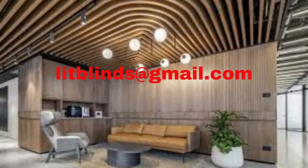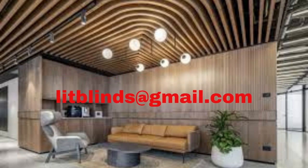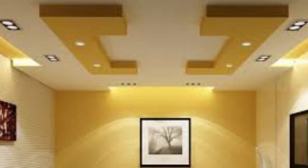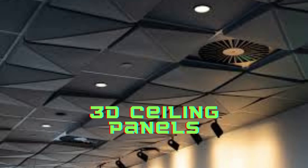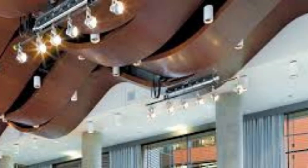Ceiling panels share many of these benefits. They can enhance the overall aesthetic appeal of a room while concealing unsightly wires, pipes, and structural elements. Furthermore, ceiling panels can help improve the room's acoustics by reducing sound reflection, making conversations and audiovisual experiences more enjoyable. Wall panels and ceiling panels are indispensable elements in interior design and construction, offering a harmonious blend of aesthetics, functionality, and sustainability.